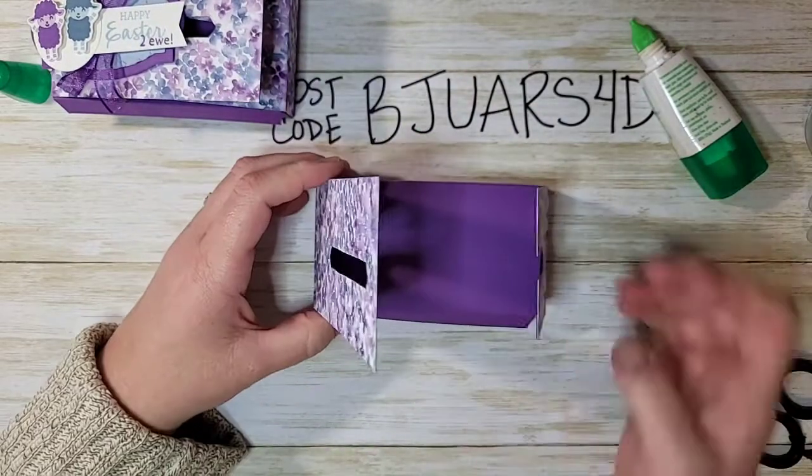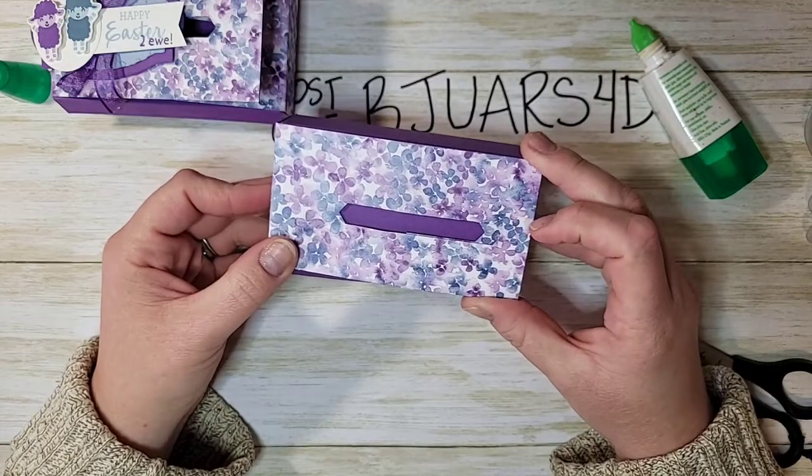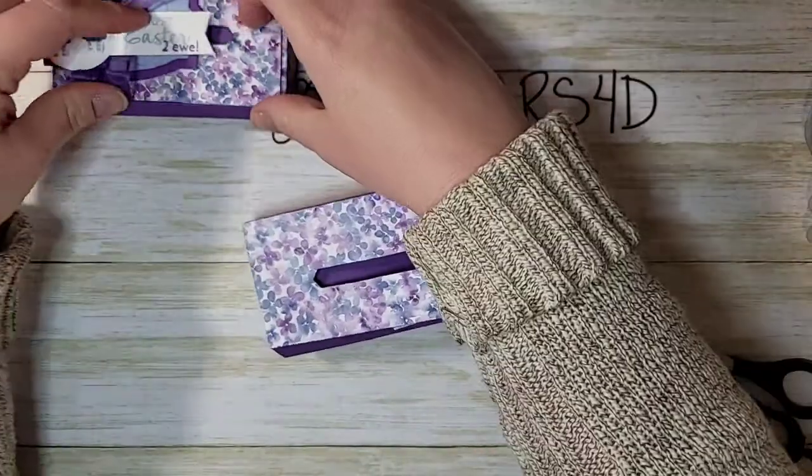The lid closes — flap over flap — and everything is lining up just as it should. So cute!